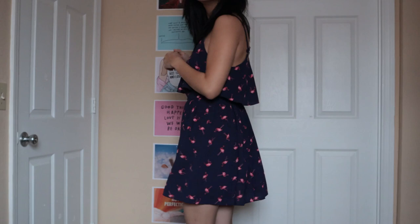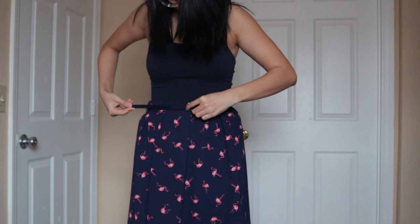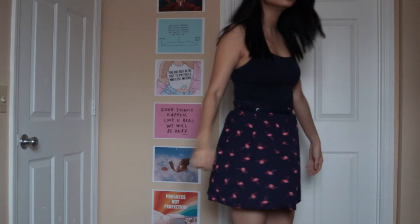This is a Goodwill find. It's not my favorite cut, to be honest, but I couldn't pass up the flamingos. What I do is tuck the top in and wear it as a skirt, then put a belt around the cinched part. It's actually from the brand L — kind of like the magazine. I didn't know they made clothes, but the flamingo print is adorable. I'm really into fun, quirky prints.